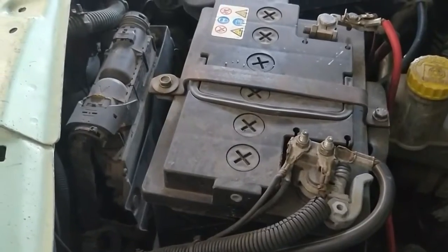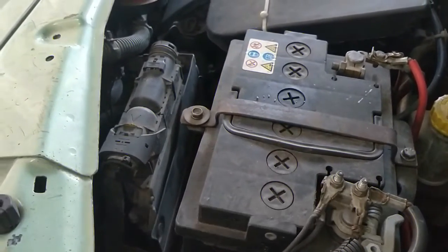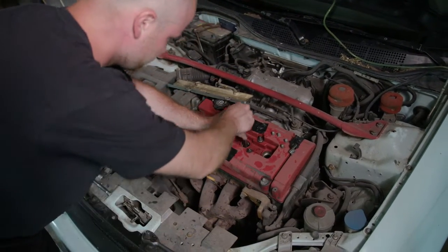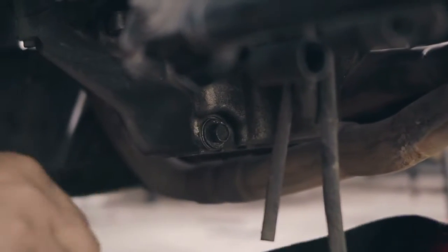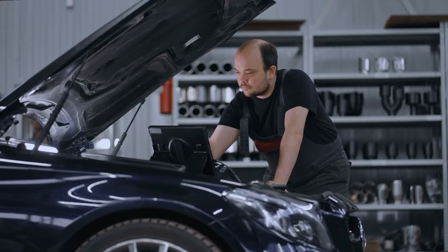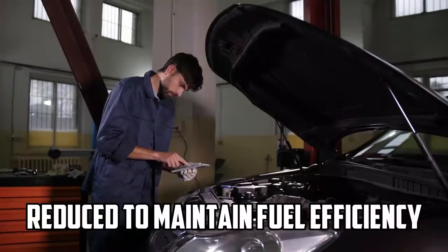Air-Fuel Mixture: The ECU uses TPS data to determine the appropriate air-fuel mixture for the engine's operating conditions. When the throttle is opened wide, as in acceleration, more fuel is injected to match the increased airflow. Conversely, when the throttle is closed during deceleration or idling, fuel injection is reduced to maintain fuel efficiency.